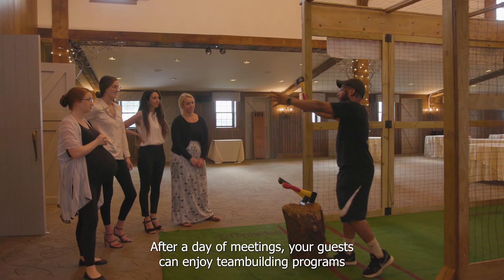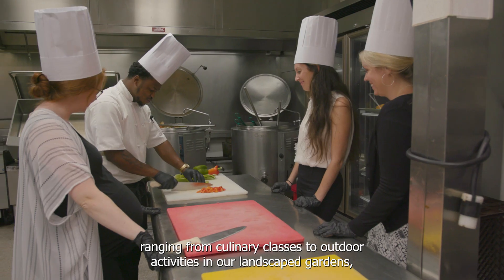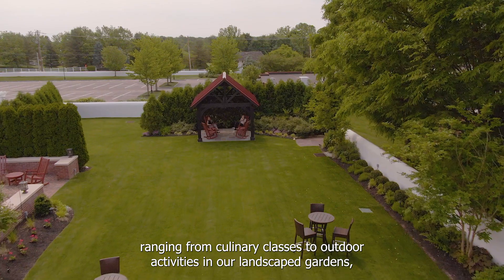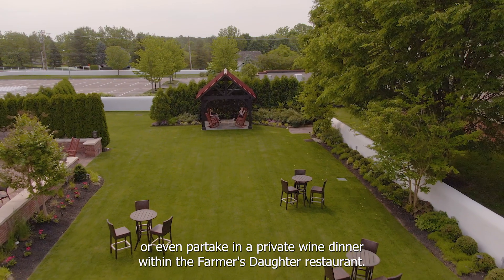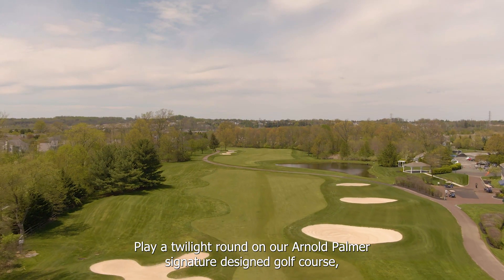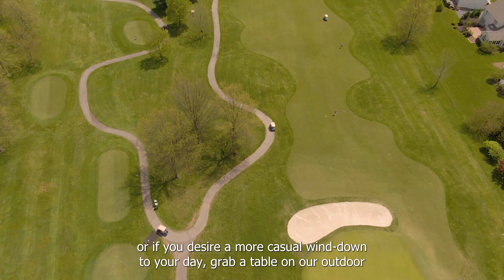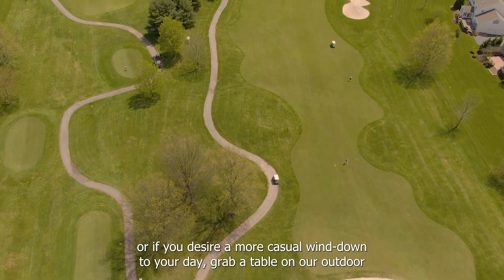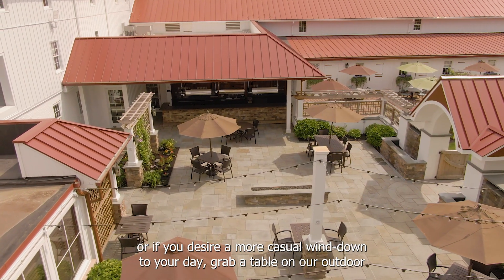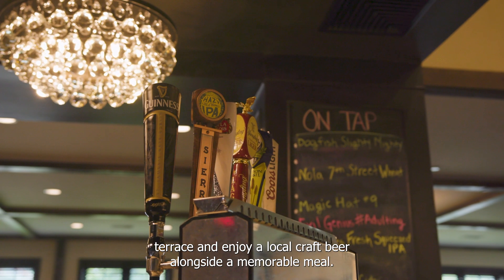After a day of meetings, your guests can enjoy team-building programs, ranging from culinary classes to outdoor activities in our landscaped gardens, or even partake in a private wine dinner within the Farmer's Daughter restaurant. Play a twilight round on our Arnold Palmer Signature Designed Golf Course, or if you desire a more casual wind-down to your day, grab a table on our outdoor terrace and enjoy a local craft beer alongside a memorable meal.